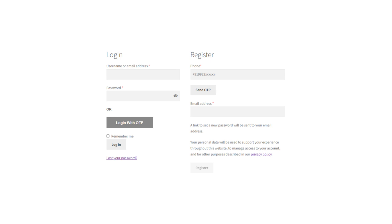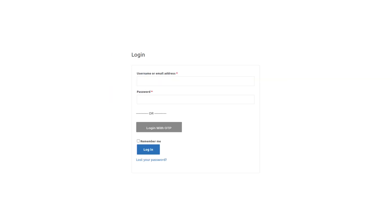Order notifications: WhatsCart also allows you to send automated order notifications directly to your customers' WhatsApp accounts. This helps keep your customers informed about the status of their orders, which can improve customer satisfaction and reduce the number of support requests you receive.